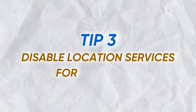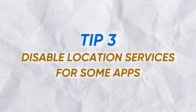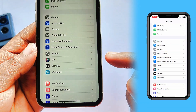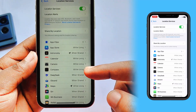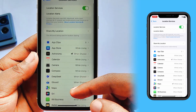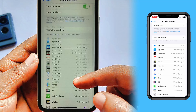The third tip to prevent overheating is to disable location services for apps that don't need it. Constant GPS use is a major cause of heat. Go to Settings, then Privacy and Security, and tap Location Services. Here, I'm going to look for apps that are set to Always, and change them to While Using or Never, to give my phone a break.